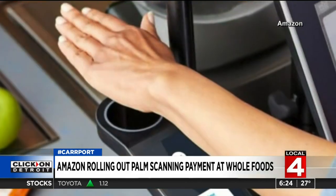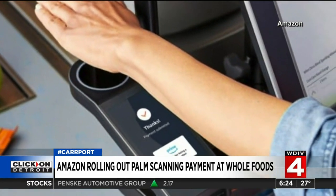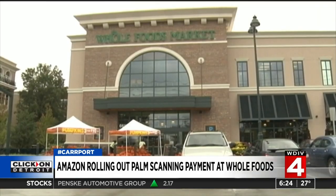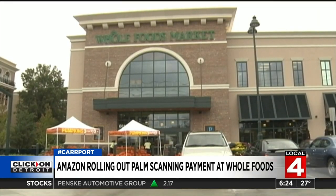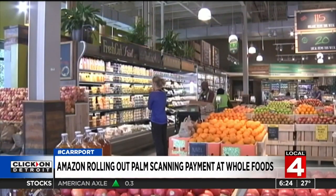Before you can use it, you have to give the company your credit card information and palm print. Amazon has been testing the system at its Amazon Go and Amazon Go Grocery stores, and the company plans to bring it to eight Seattle-area Whole Foods stores in the coming months.